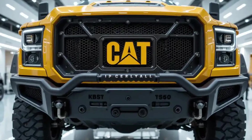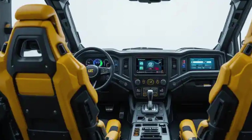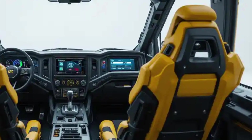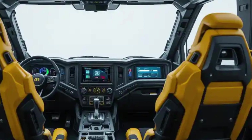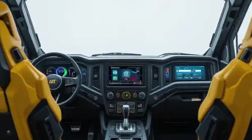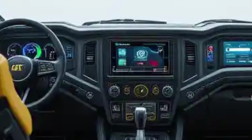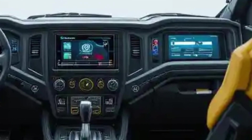Its wheels are monstrous — six adaptive, terrain-crushing tires that look like they were stolen from a lunar rover and weaponized for Earth. Reinforced fenders, blacked out, and underneath, full armored shielding. From deserts to disaster zones, nothing's getting in.